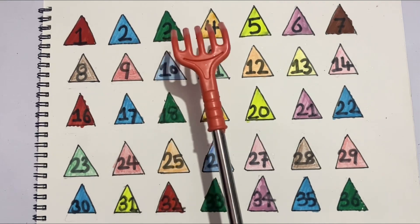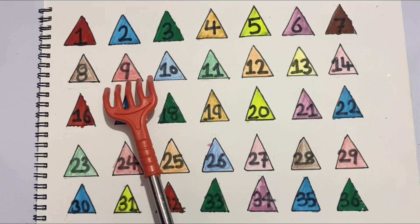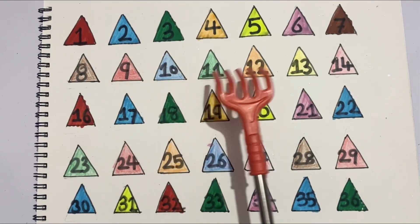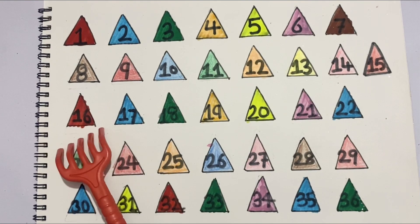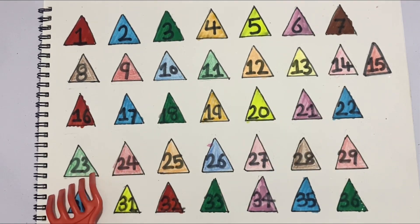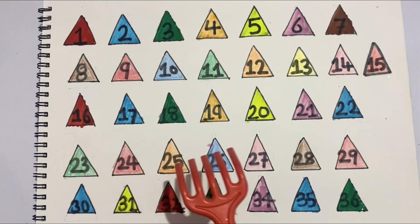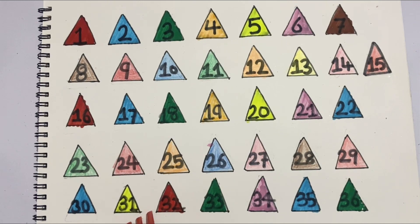3, 4, 5, 6, 7, 8, 9, 10, 11, 12, 13, 14, 15, 16, 17, 18, 19, 20, 21, 22, 23, 24, 25, 26, 27, 28, 29, 30, 31, 32, 33, 34, 35, 36. So we have 36 triangle shapes. Bye bye kiddos, like and subscribe.